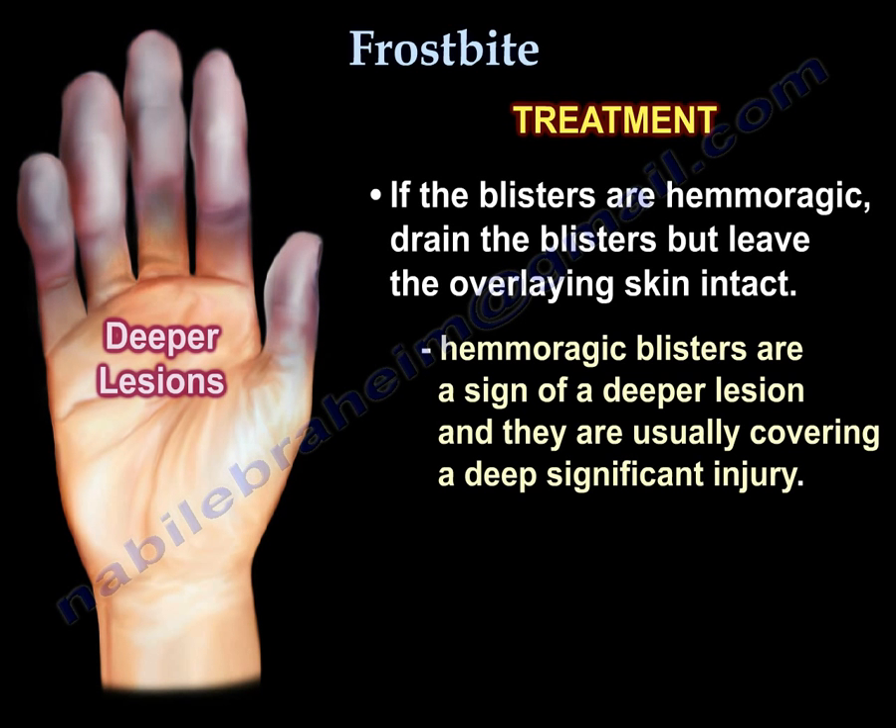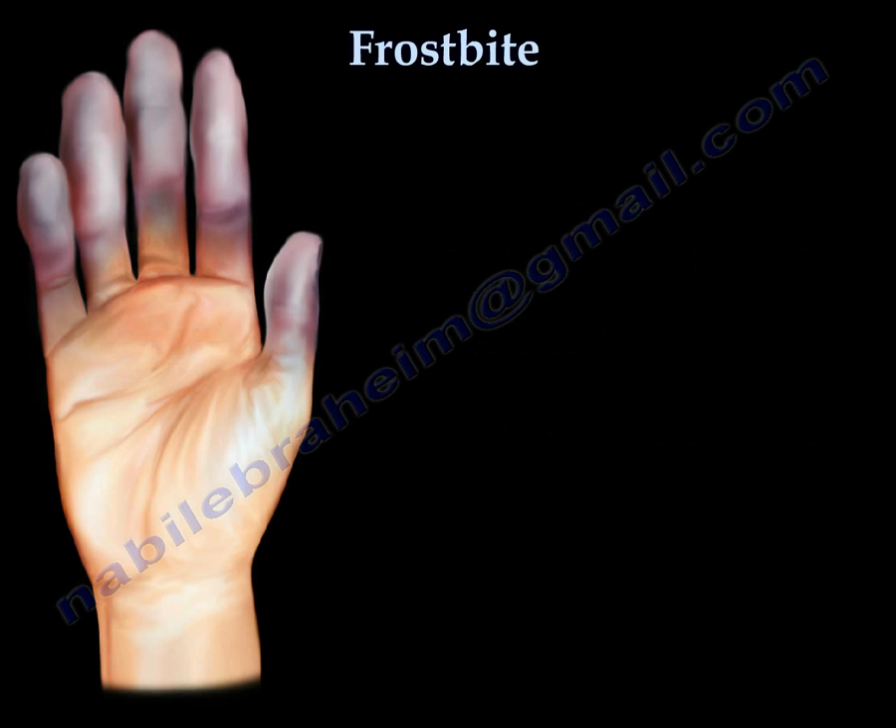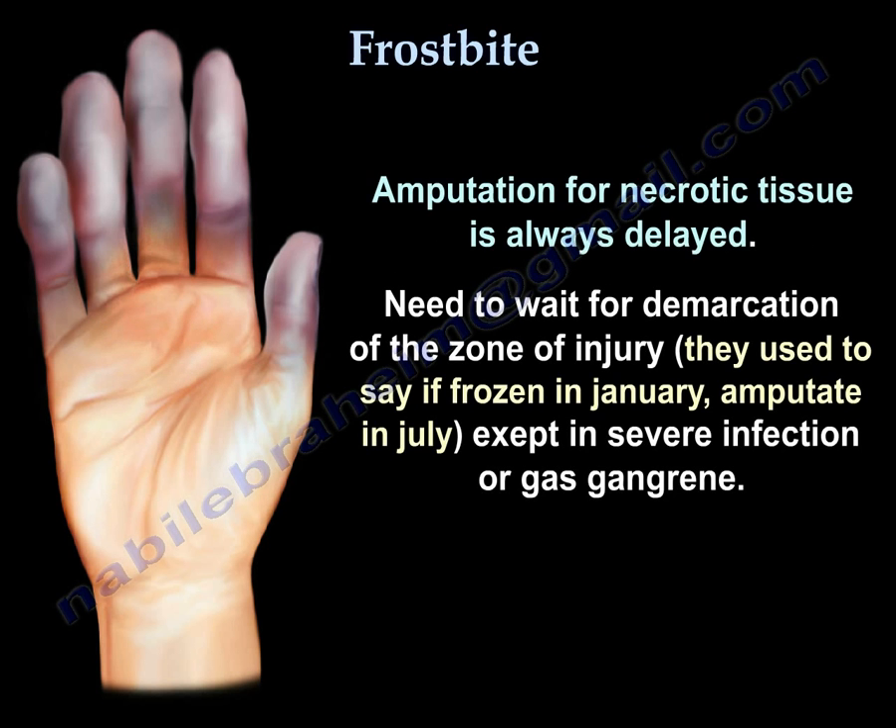If the blisters are hemorrhagic, drain the blisters but leave the overlaying skin intact. Hemorrhagic blisters are a sign of a deeper lesion, and they are usually covering a deep, significant injury. Amputation for necrotic tissue is always delayed — there is a need to wait for demarcation of the zone of injury, except in severe infection or gas gangrene.